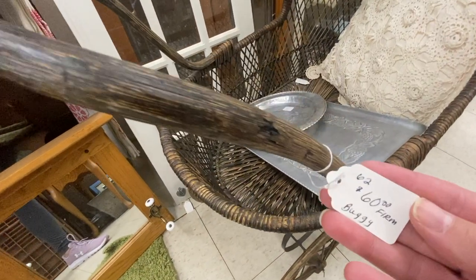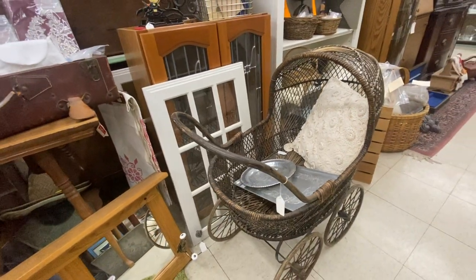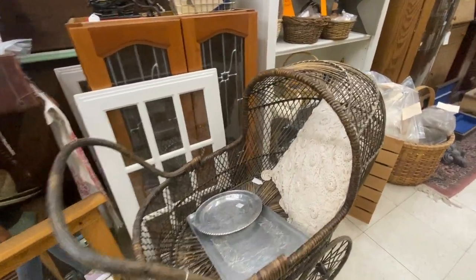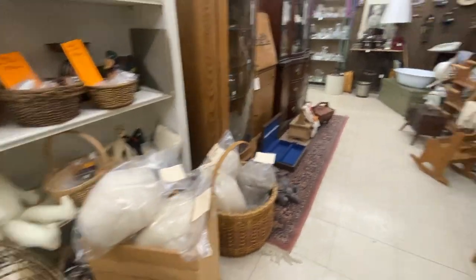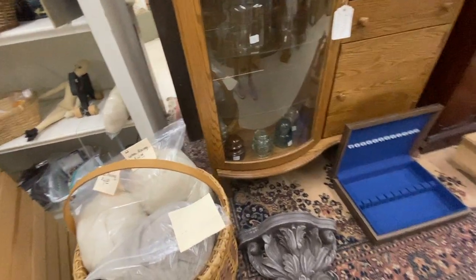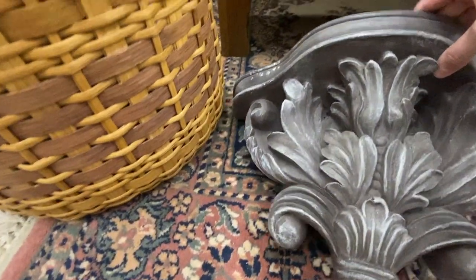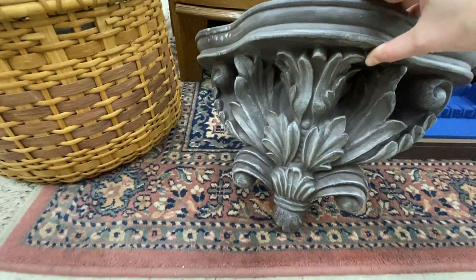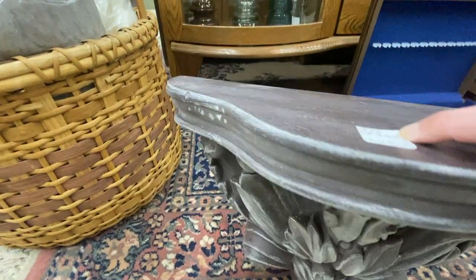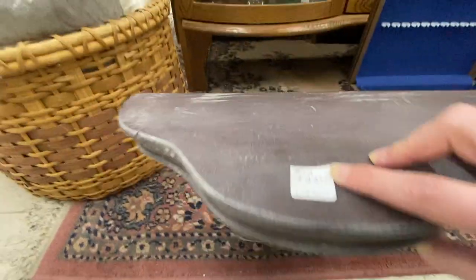I don't have any more footage to show you of the items I thrifted in the haul, so I'll just show you a few things here that I thought were really beautiful. Make sure to stay tuned to the end because I'm going to show you some footage on how I styled my thrifted items — you don't want to miss that.